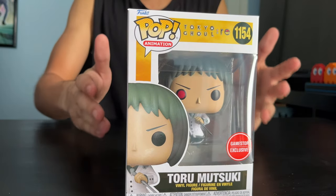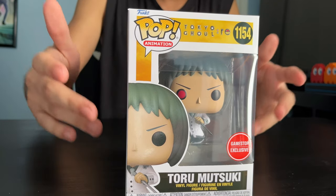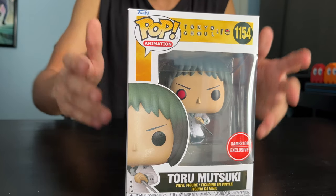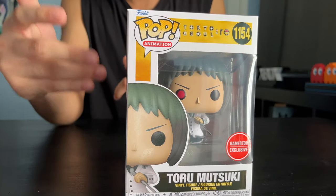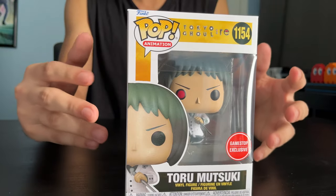Toro Mitsuki here is a ghoul investigator. He's a quinx — a half human, half ghoul. He's got these short knives called quinkae, made from ghoul organs. He's got this red eye due to his kakugan of being a half ghoul.